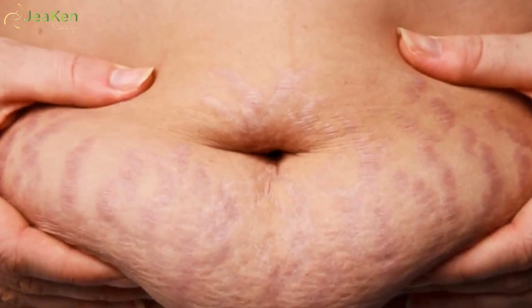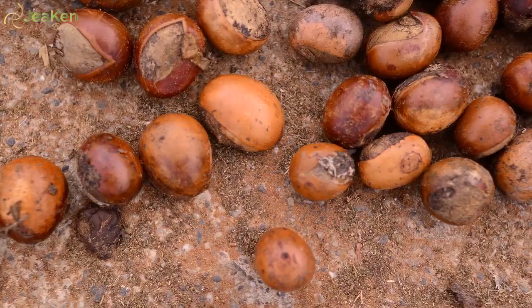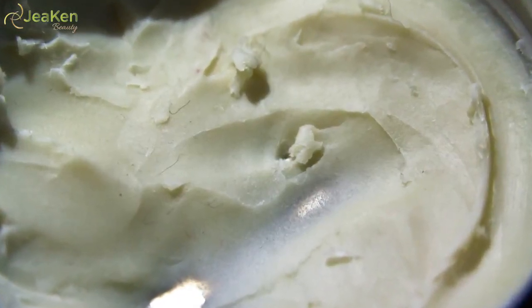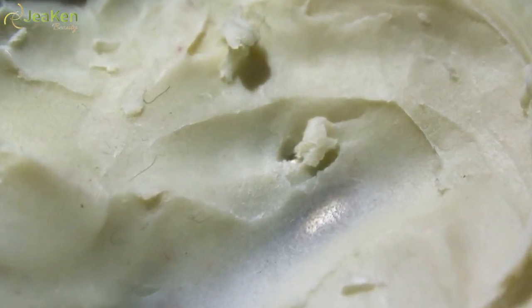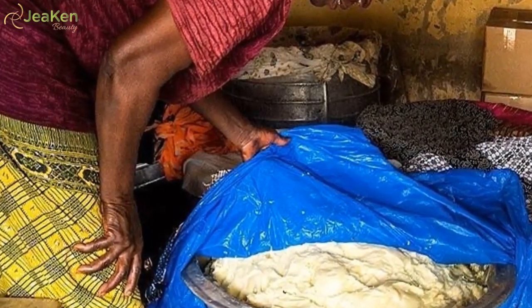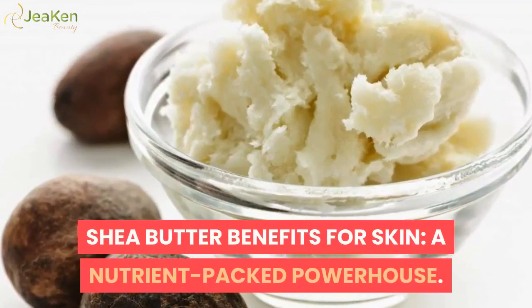Pregnant women have long used shea butter to moisturize their bellies, preventing overstretched skin and the stretch marks which often appear. How is shea butter made? Nuts are collected from within the shea fruit and traditionally dried in the sun. After being shelled, they are ground into a meal, then cold pressed using techniques typically involving boiling and filtering to separate the fatty butter from the mixture.